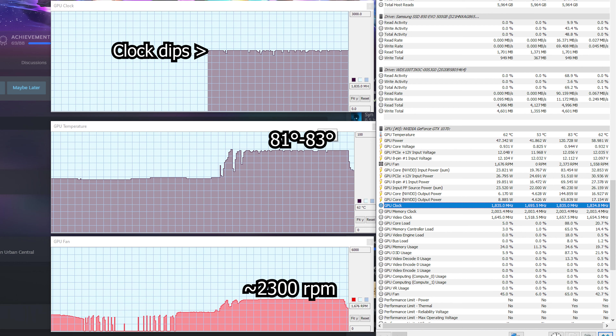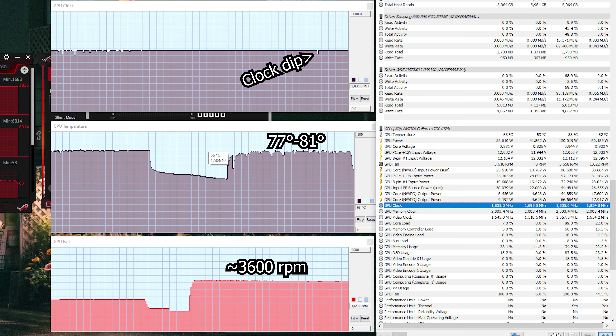Even though I'm playing on a 1440p screen at 170 Hz, I didn't think that should be so taxing. I did some testing: playing Rocket League at the highest settings, 170 Hz at 1440p, gave temps between 81 and a max of 83°C. The clock sat at 1835 MHz most of the time but dipped as low as 1695, with the stock fan curve maxing at about 2300 RPM. Next I maxed the fan at 100%, which brought results down to 77°C with a max of 81, and only one clock dip down to 1721 with the fan at about 3600 RPM.